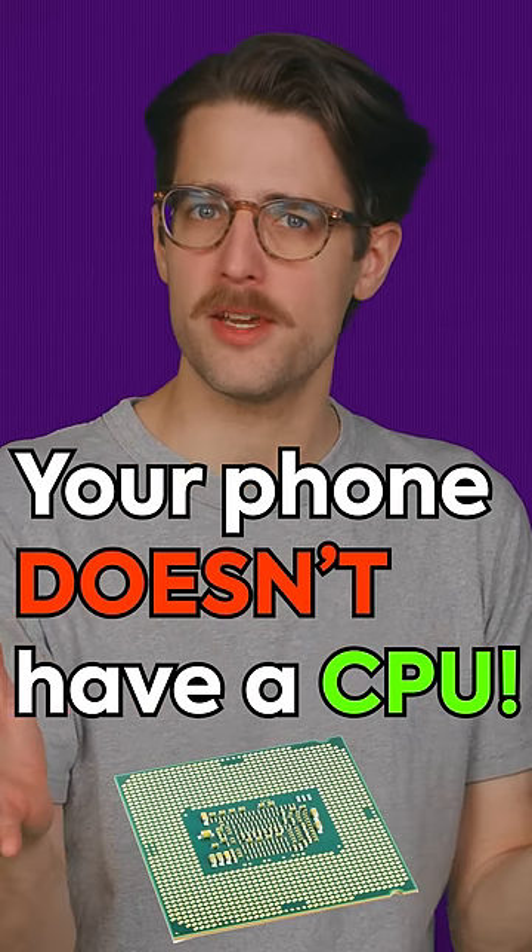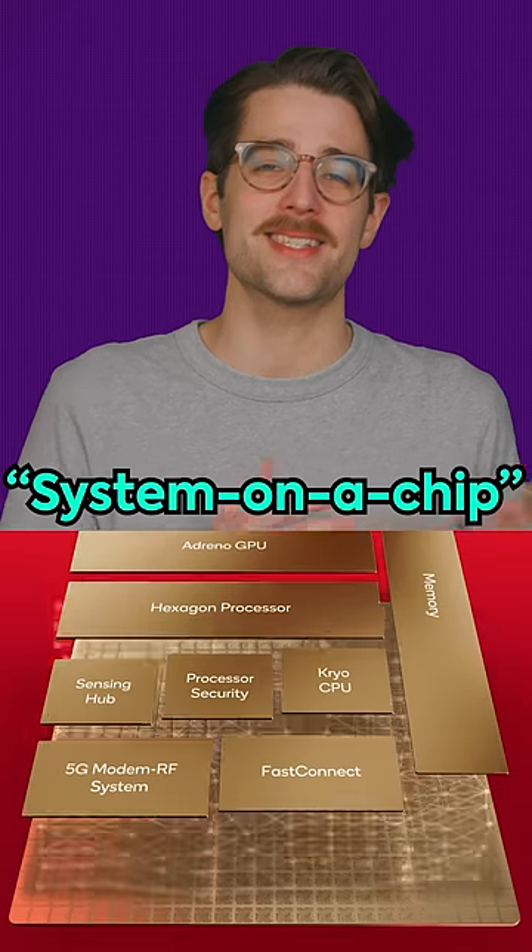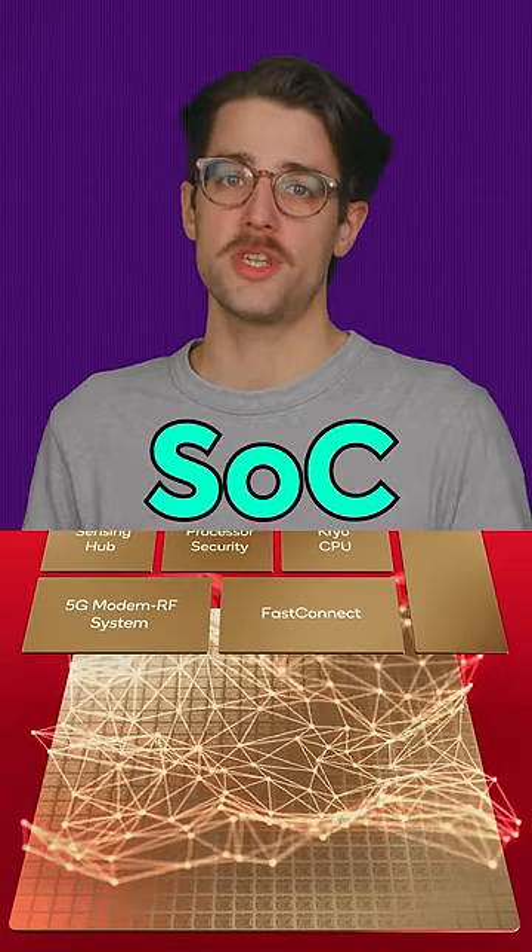Your phone doesn't have a CPU, at least not in the usual sense. Instead, it has something called a system on a chip, or SOC, which is just what it sounds like — a boatload of components built onto just one chip.